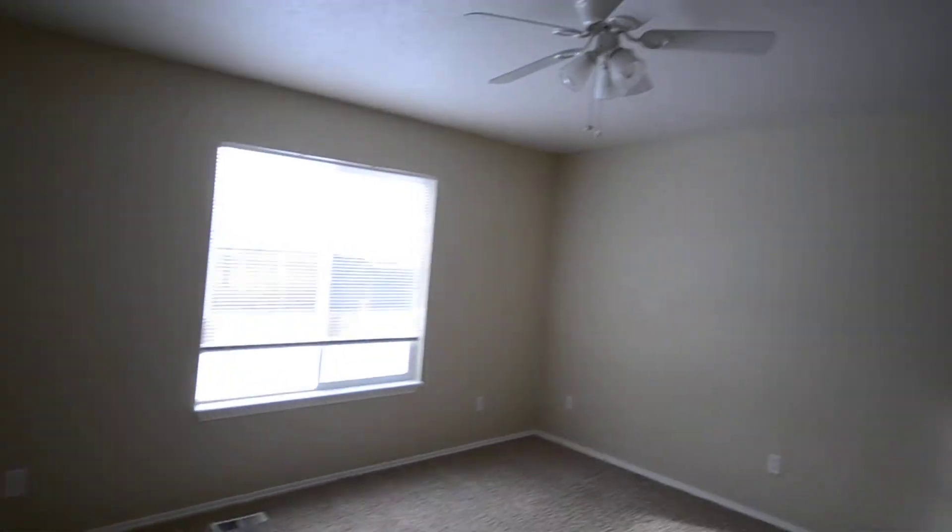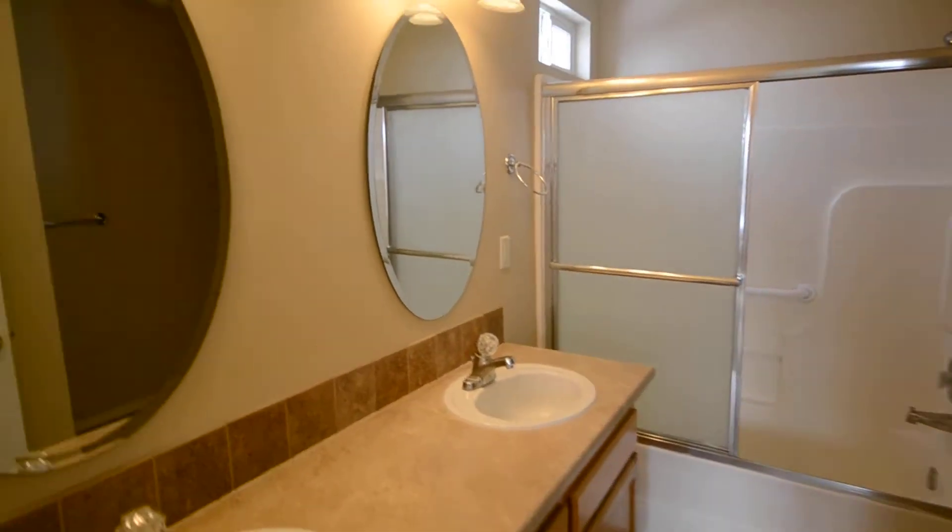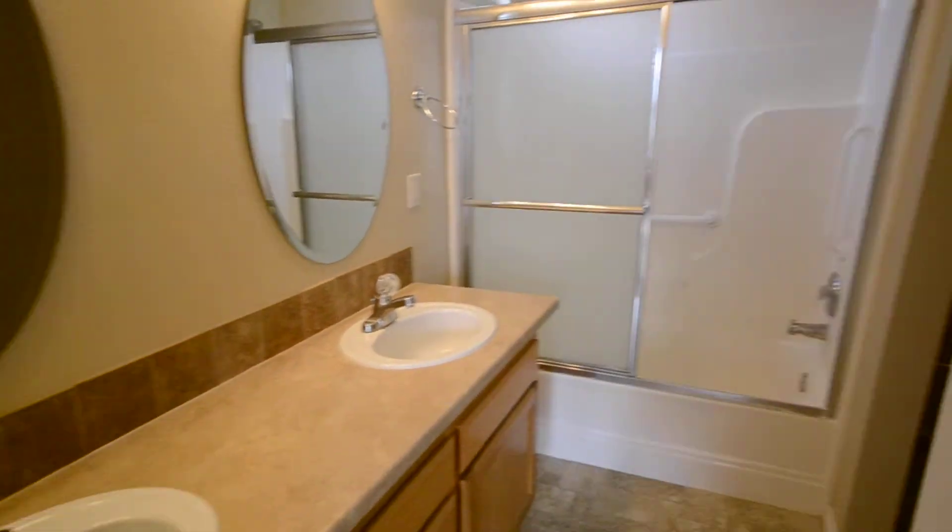A larger master with the ceiling fan. Nice walk-in closet here. Double vanity master bath.